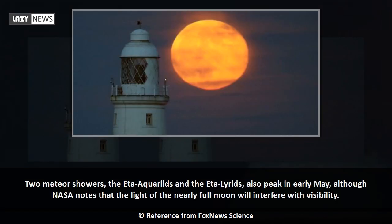Two meteor showers, the Eta Aquariids and the Eta Lirids, also peak in early May, although NASA notes that the light of the nearly full moon will interfere with visibility.